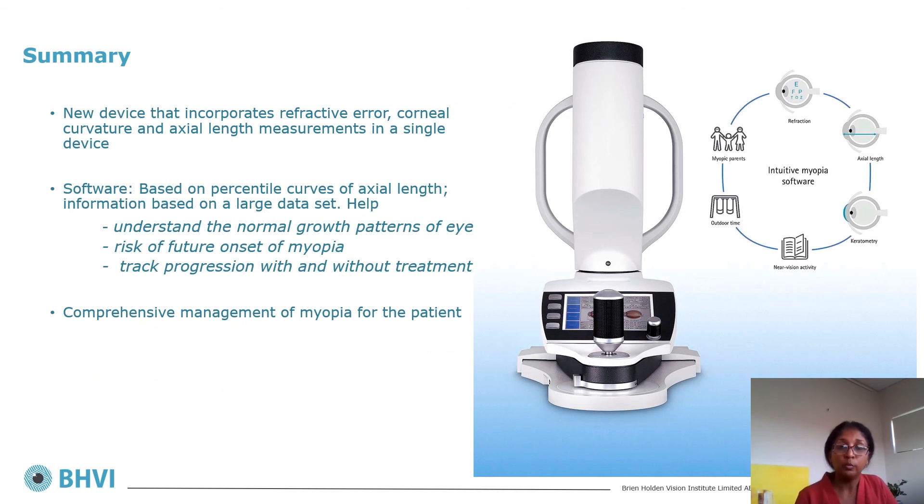In summary, the Myopia Master from Oculus is a single instrument that allows you to collect spherical equivalent refractive error, axial length, and corneal curvature at the press of a button. Working with Oculus, we bring to practitioners a comprehensive myopia management tool incorporating axial length measurements and other risk evaluation measurements. The unique percentile curves — based on a large dataset — help understand normal eye growth patterns, track progression with and without treatment, and provide some understanding of future risk of myopia.